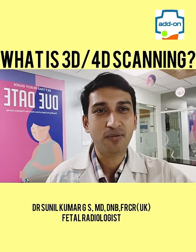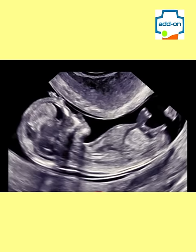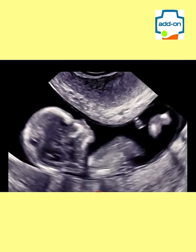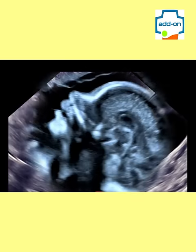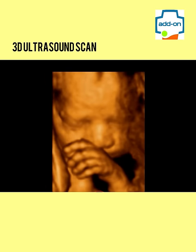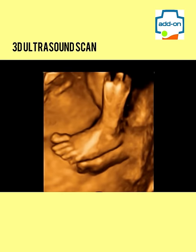Do you want to know what 3D and 4D scans in pregnancy are? You are watching the 2D ultrasound picture of the baby. 2D scans are the ones routinely done during pregnancy. Some parents are not impressed with 2D scan images, so they ask for 3D and 4D scans.